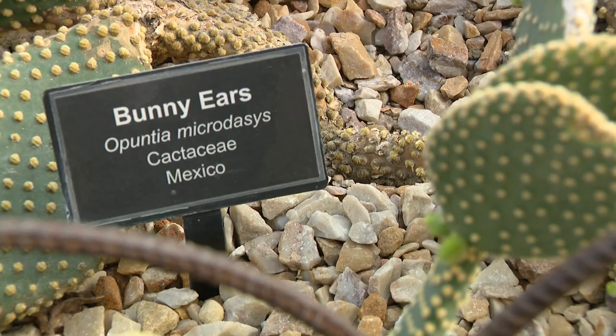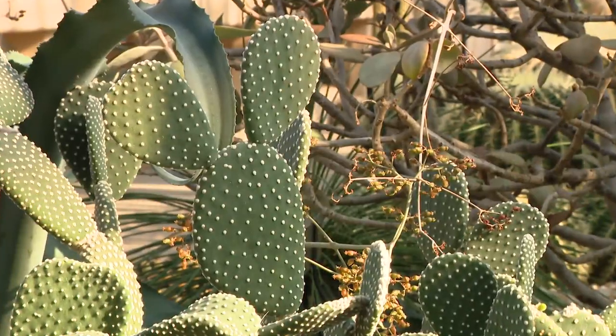In the desert house, you can find bunny ears year-round, but they're especially fitting for Easter.